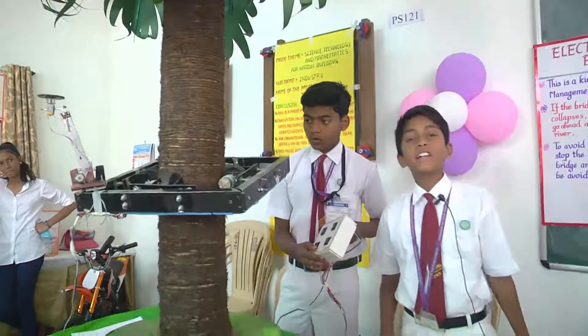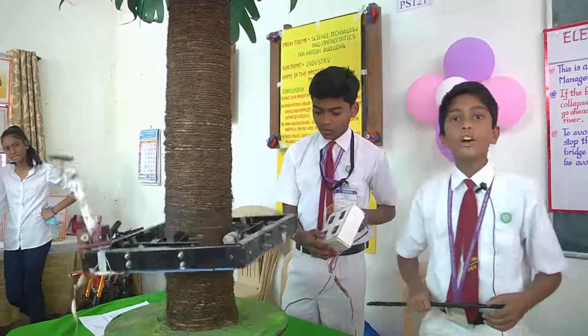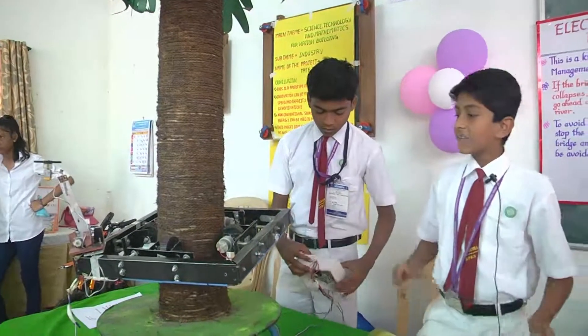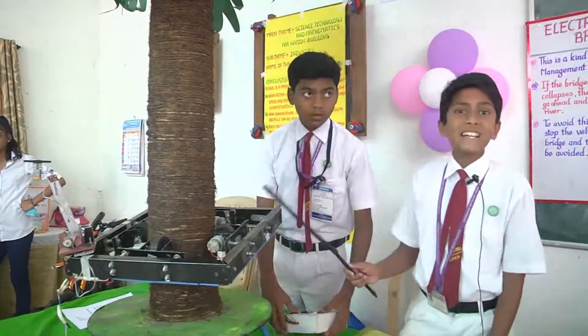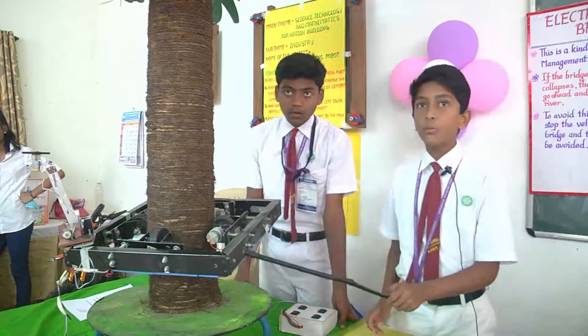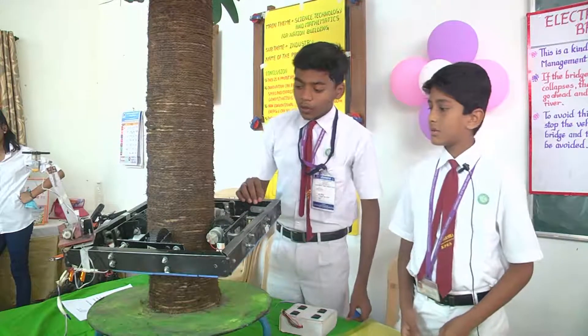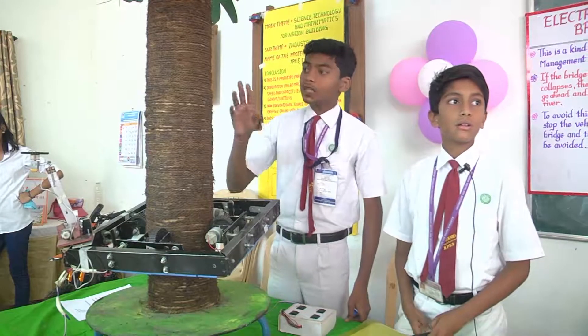The reason behind making this project is to reduce the number of skilled laborers required, as there is a great risk to their life. The reason behind making this robot is to reduce the danger while climbing up the tree.